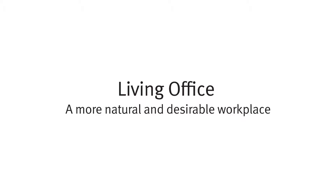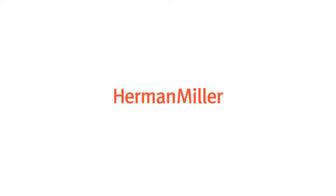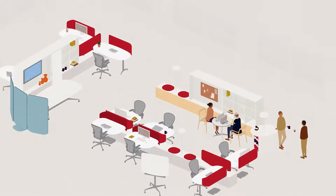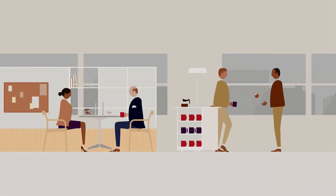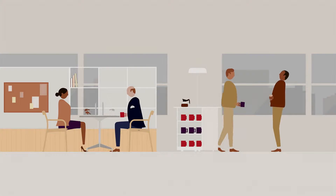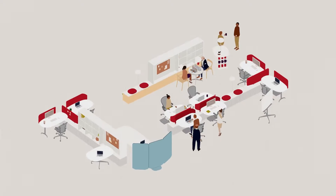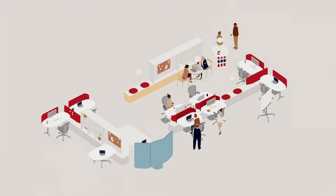Welcome to Living Office, a more natural and desirable workplace from Herman Miller. We believe a human-centered approach to design that considers the purpose, character, and activities of an organization can transform the workplace into a powerful asset that generates greater connection, creativity, and productivity, and bring an organization's strategy to life.